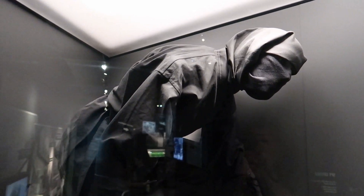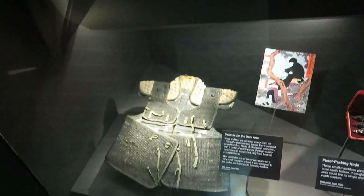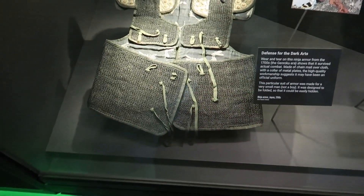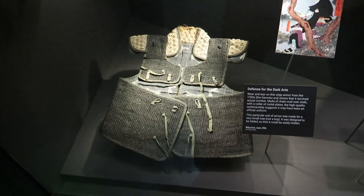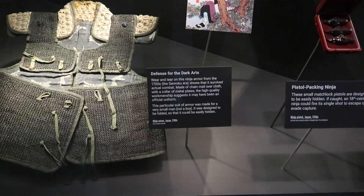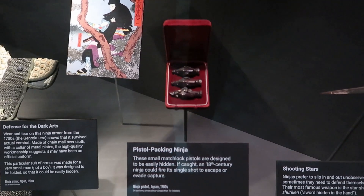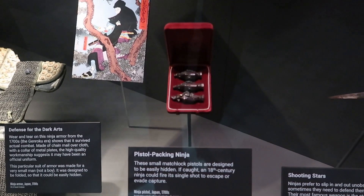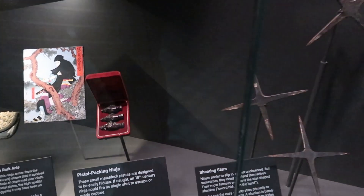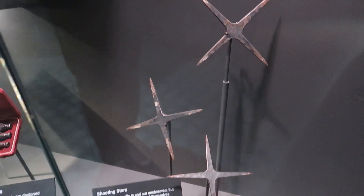One of the most famous spies in history and pop culture is the ninja of historic Japan, and here we can see the suit of a ninja. Down here we can see some armor worn by a ninja — it looks kind of small; it says it was worn by a very small man. And here we have tiny little matchlock pistols used by the ninja, and of course the famous ninja throwing stars — those look pretty deadly.